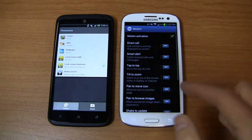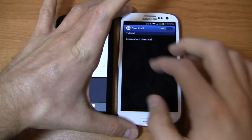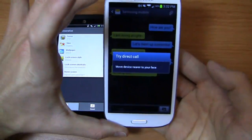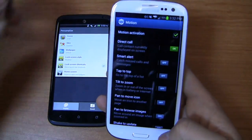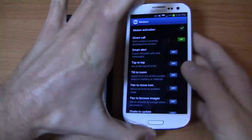You can do some really cool things with Samsung's Motion settings. Direct Call is one of my favorites — when you're looking at a text message, you can move the phone to your face and as soon as you hold it up to your ear, it automatically calls that contact. It's great if you're texting someone and decide you'd rather call — just hold it up to your ear and it auto-dials.